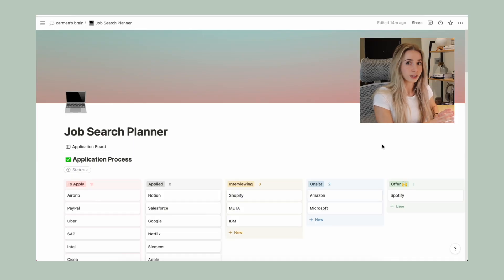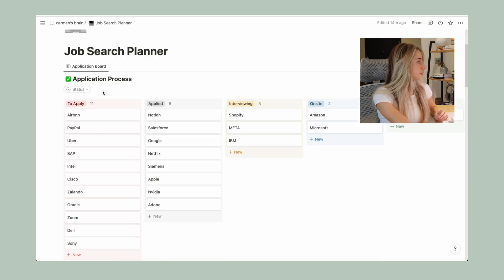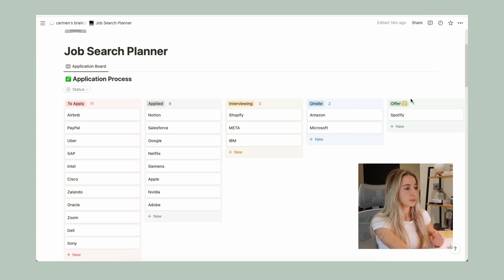The Notion setup starts with an application board, which I use to keep track of all of the application processes. In the To Apply column I listed all the companies I wanted to apply to, and once I did apply I would move them to the Applied column. If I got invited to an interview — a phone interview or a coding assessment — I would move it to the Interviewing stage, then to On-site, and finally here is where I would list companies from which I got an offer.